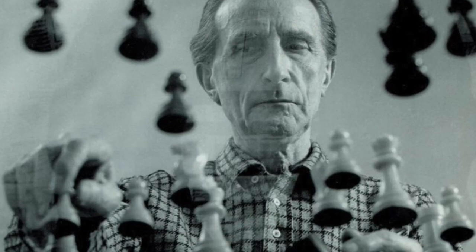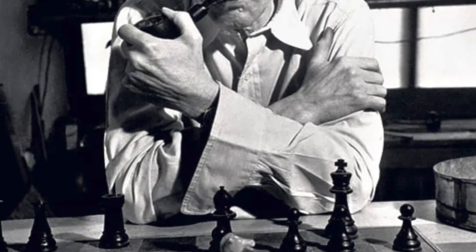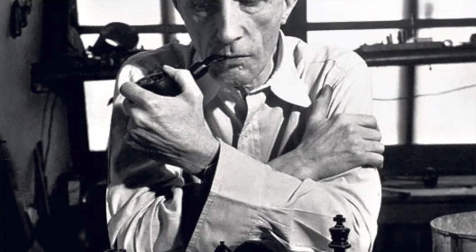Nothing he does is impractical. Duchamp gave up art for the world of chess — or so he claimed, though he was reportedly working on art all through that era when he was a chess player. Chess is also a form of sculpture. He said once that not all artists can be chess players, but all chess players are artists.